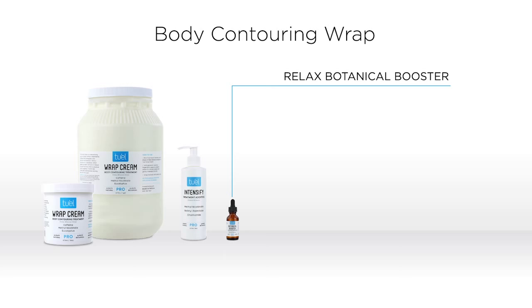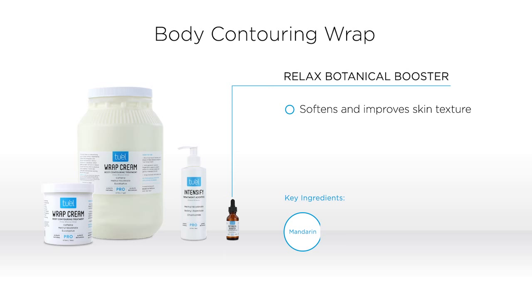Relax Botanical Booster Pro is our essential oil blend that we use both in our 2L facials as well as our contouring body wraps. Mandarin softens and improves skin texture. Rosewood helps stimulate cells and regenerate tissue. And black pepper helps circulation.